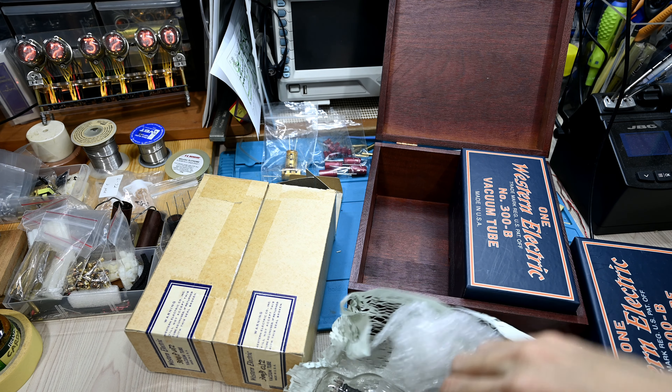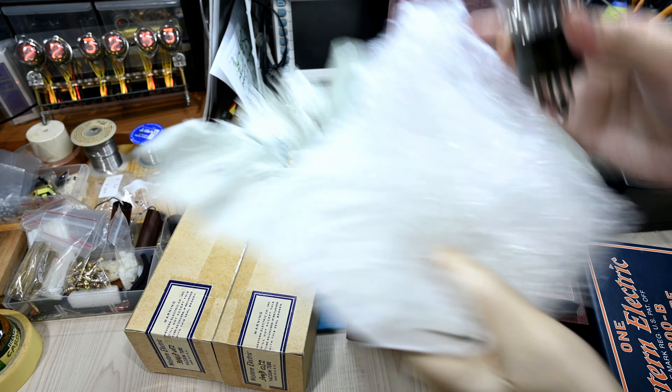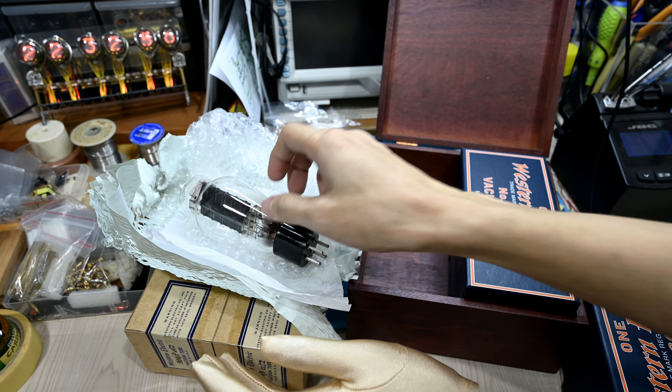Let's open these up. This is the original 1950 tube and the other one is the reissue tube coming from year 1997 week 52. Let me find the best way to show the difference.